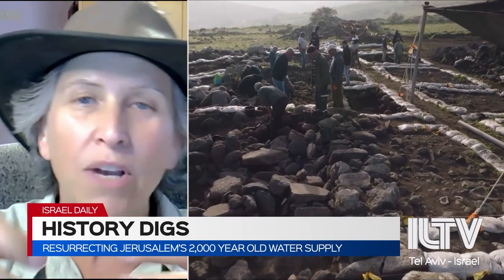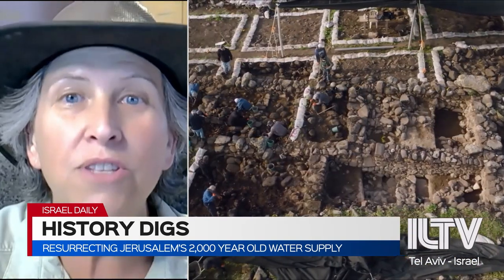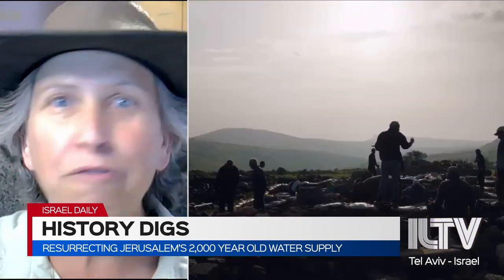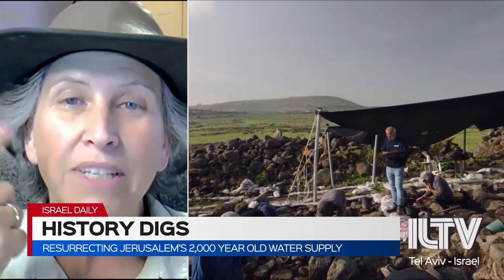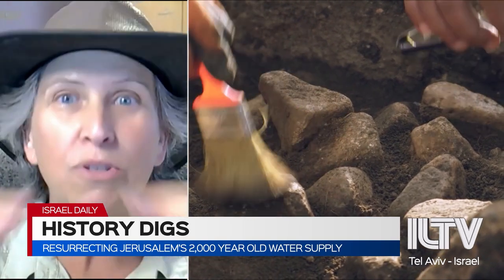You cannot dig a well to find water. So you have to bring water to the city, and it has to go upwards. But water does not flow up — it flows down. So one of the things ancient people needed to figure out how to do is to bring water up to the top of the city.